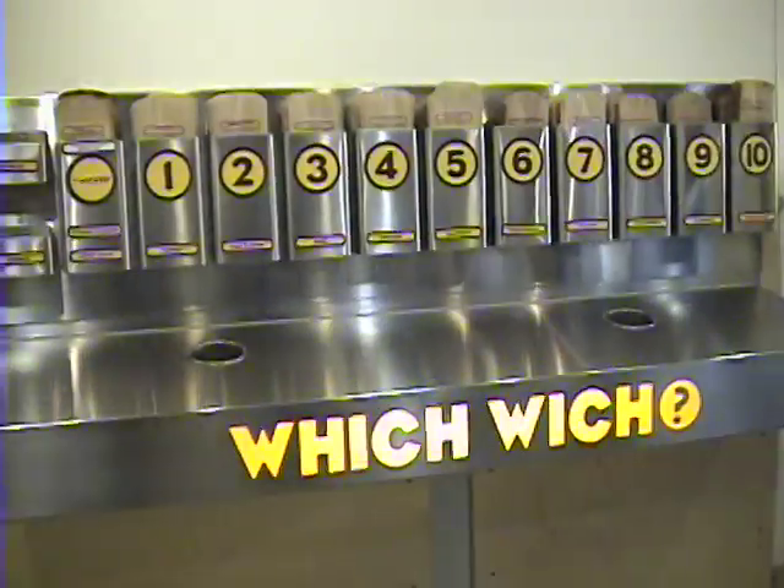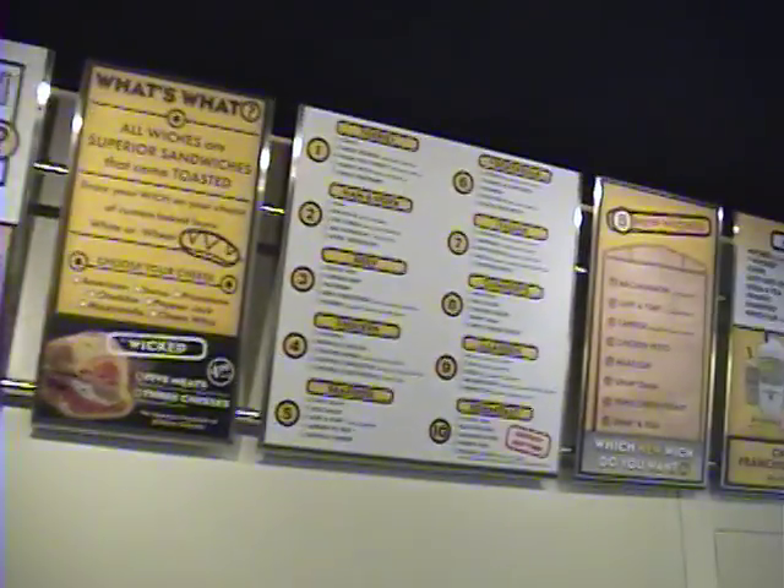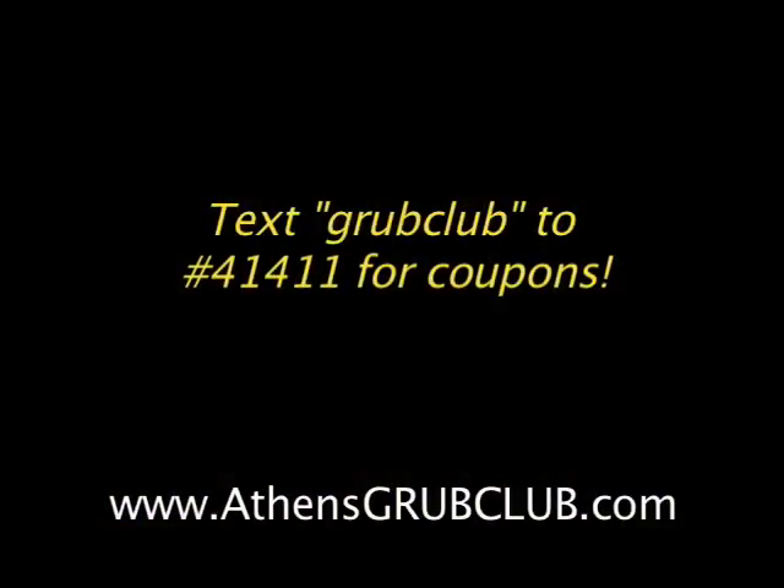All right, folks. Well, you heard the man. If you're looking for a quick bite in between classes, Which Wich may be just the spot. And don't forget to check out their full menu and coupons at AthensGrubClub.com, because downtown is more than just great drink specials.